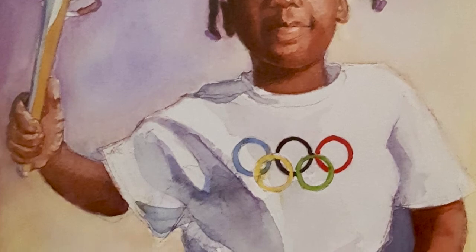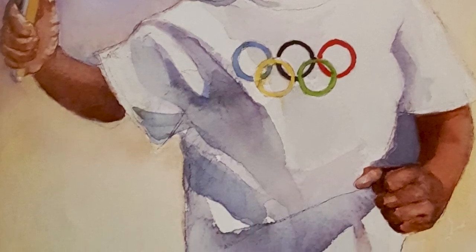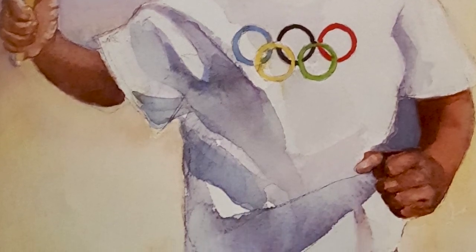Outstanding athletes each do their best, inspiring both young and old. O is for Olympic medals, the bronze, the silver, the gold.